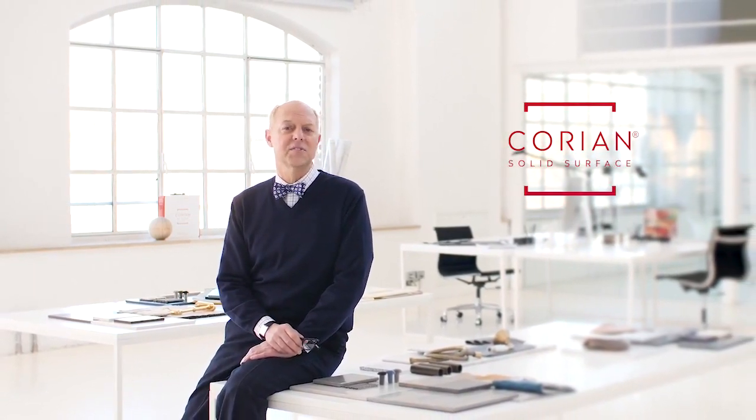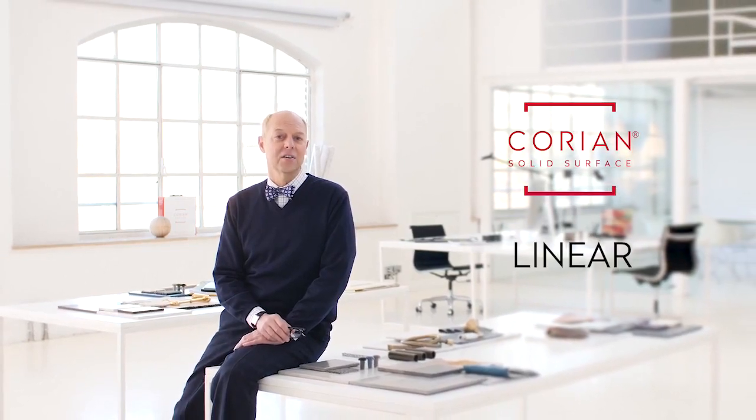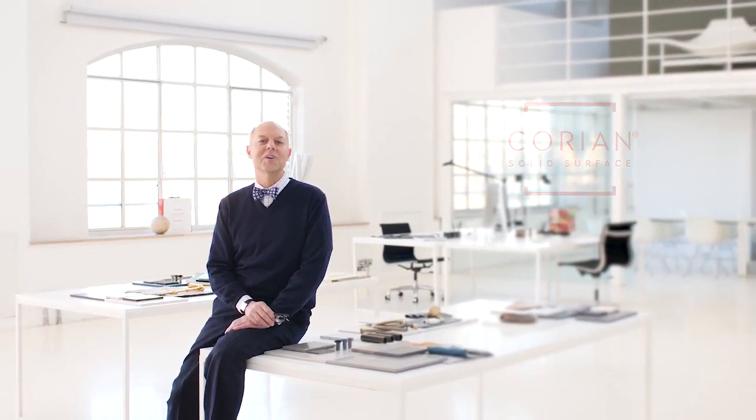Corian Design is proud to unveil four new solid surface aesthetics: Aggravite, Tarazzo, Linear, and New Wood. Two additions to the Onyx Collection and two new solid colors. Each color has its own distinct personality to provide outstanding design and let you capture whatever mood or atmosphere you desire.